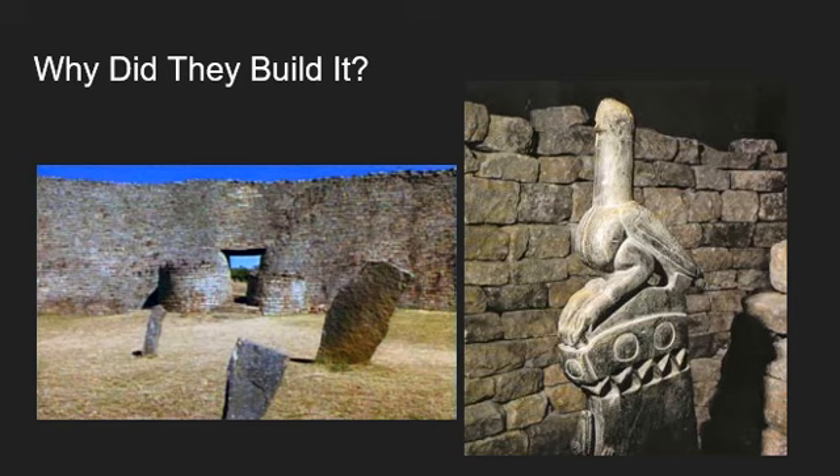The Great Enclosure, which encircles a series of smaller stone walls and a conical tower shaped like a stone beehive, was likely a royal residence.